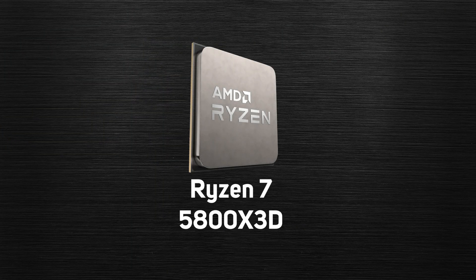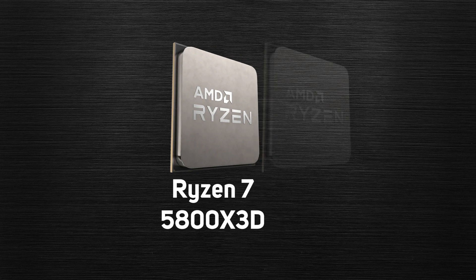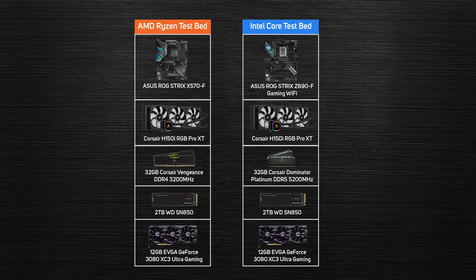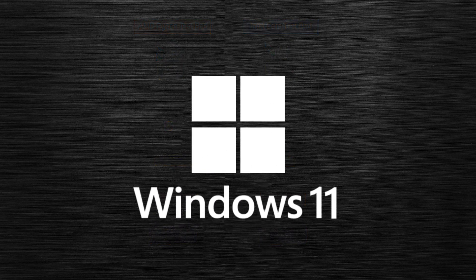AMD is marketing the 5800X 3D as the fastest gaming CPU, so let's put that claim to the test. We benchmarked the Ryzen 7 5800X 3D against the original 5800X plus a variety of other contemporary CPUs. To make the comparison as fair as possible, all CPUs were tested in a very similar configuration with the same cooler, graphics card, and amount of RAM. All testing was conducted in Windows 11 Home with the latest drivers and BIOSes. One thing to note is that we conducted all game testing at 1440p — a very popular resolution with PC gamers — rather than an artificially low resolution that would make CPU differences appear more significant than they are.